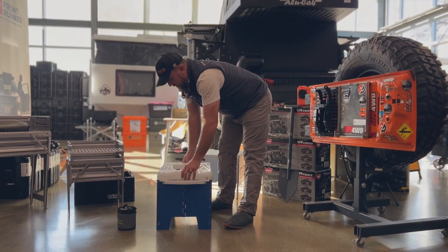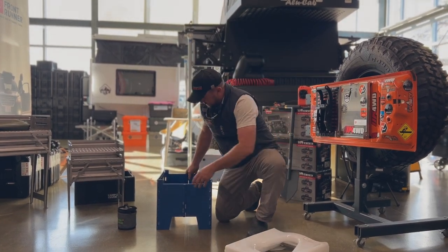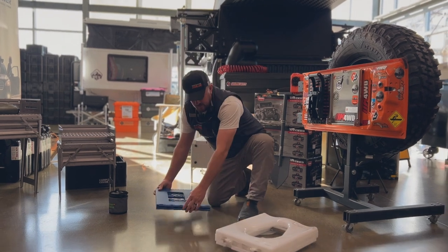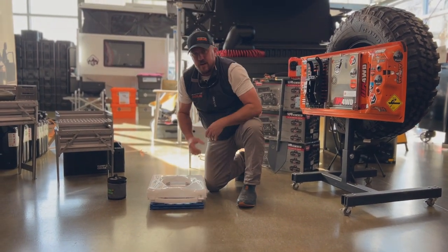But this is really cool because it actually collapses into nice neat packages. We'll show you right now. So we're ready to go.